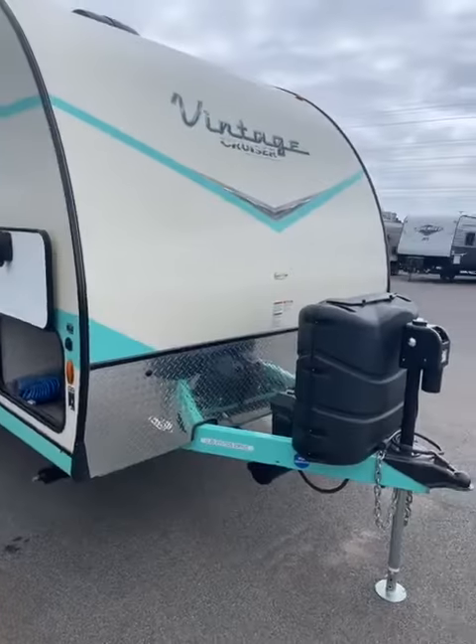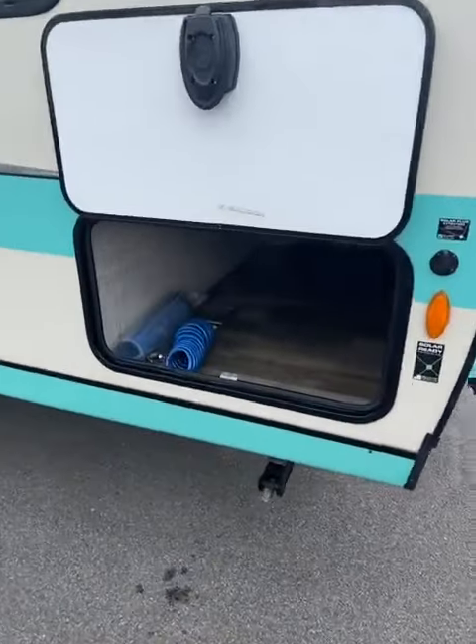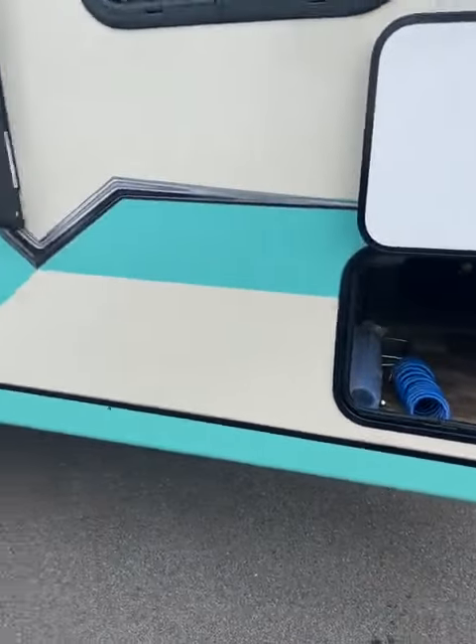Let's get right to the camper. You have the real vintage look with the turquoise kind of color. It does have all the amenities of a newer camper, though.